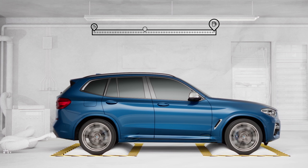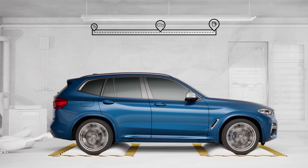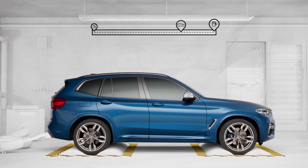A further advantage: when you specify your preferences for optional extras, you will receive the individual consumption value to be expected. All of this ensures considerably more realistic values compared with NEDC.